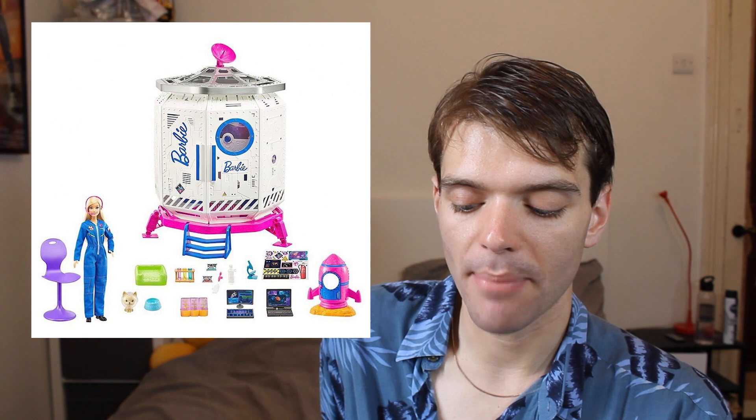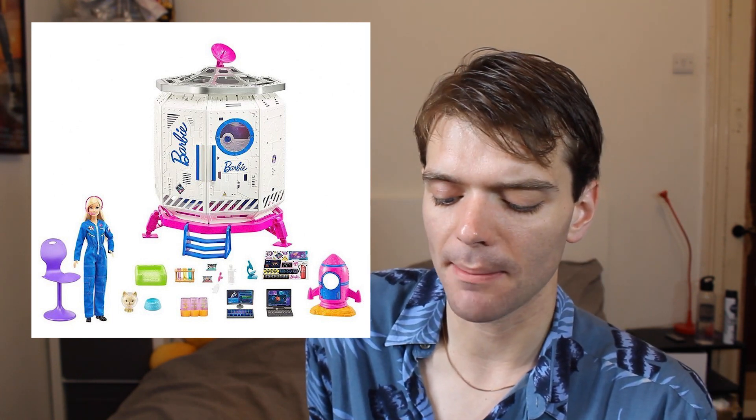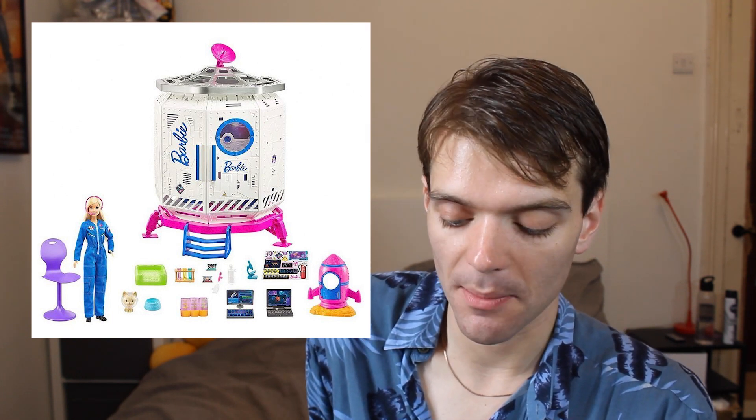Here is a Barbie space-themed set. I'm trying to figure out if there's a movie associated with this — I think there might be. This looks like quite a fun set, quite cute. Barbie's got her own little spaceship, which is very aspirational and inspirational for young girls and boys. The doll looks quite cute in her little spacesuit, and in one of the other images you can see that the doll actually has articulation at the knees, which I'm very happy with. She comes with a pet — all Barbies come with a pet these days — and her pet even has its own little mini spaceship, which is quite cute.